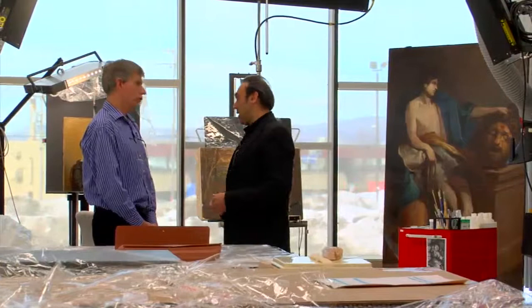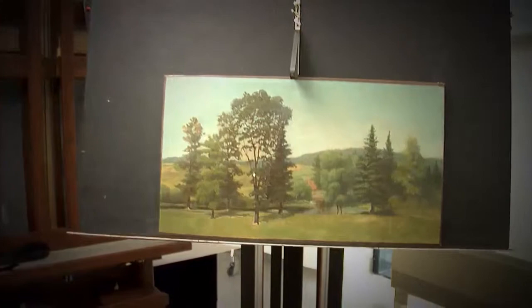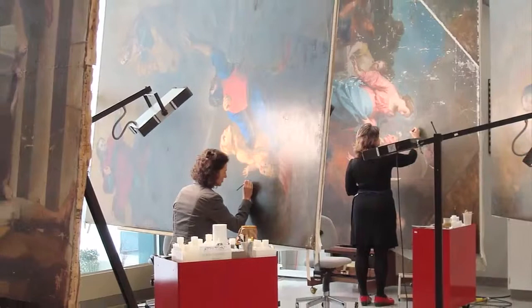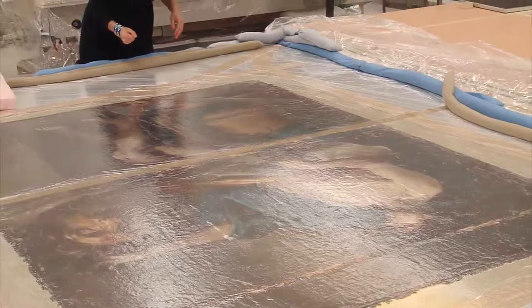Nous sommes devant la fameuse toile du David contemplant la tête de Goliath, en présence du restaurateur Michael O'Malley. Qu'est-ce qui distingue le restaurateur de l'historien d'art ? Les restaurateurs s'occupent de la matière physique des œuvres — les matériaux, leur stabilité. Les historiens d'art ont un bagage sur le contenu de l'œuvre et le travail de l'époque. Nous, on a un lien physique très intime avec les œuvres : on les manipule, nettoie, stabilise, fixe, retouche. C'est un travail très physique et intime, mais complémentaire.